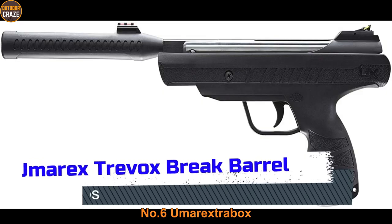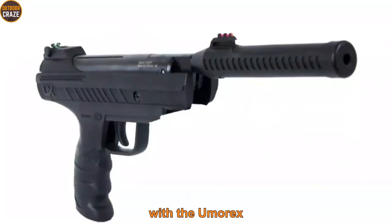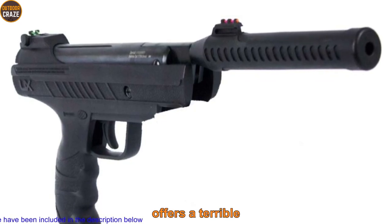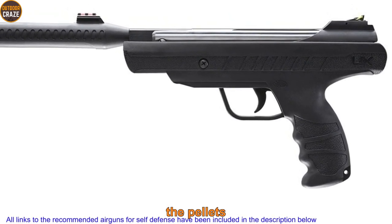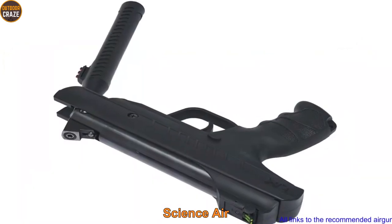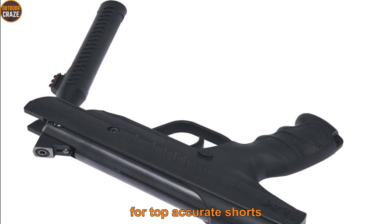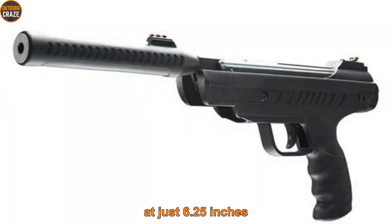Number 6: Umarex Trevox Brake Barrel .177 caliber pellet gun, 600 FPS. With the Umarex Trevox Brake Barrel .177, you get an affordable, easy-to-handle pellet gun. The air gun offers turbo nitrogen technology — or TNT piston — which brings great power behind the pellets, driving them out of the barrel at speeds of up to 600 FPS. This makes the Trevox a solid choice for target shooting and plinking. It features a noise dampener for a quiet shooting experience and a grooved barrel for accurate shots. However, the Trevox has one of the shortest barrels on this list at just 6.25 inches, which somewhat hampers speed and accuracy.